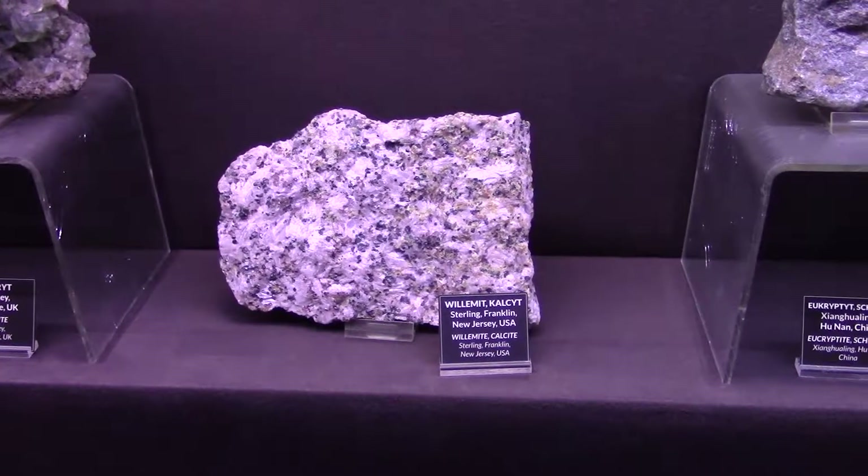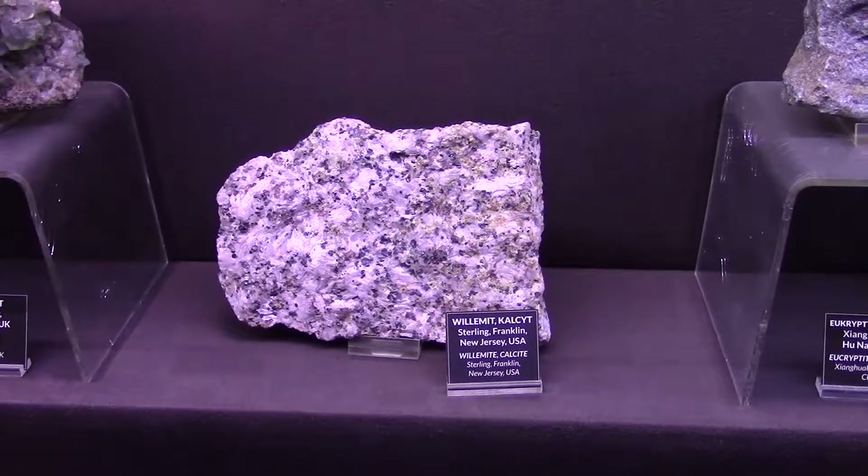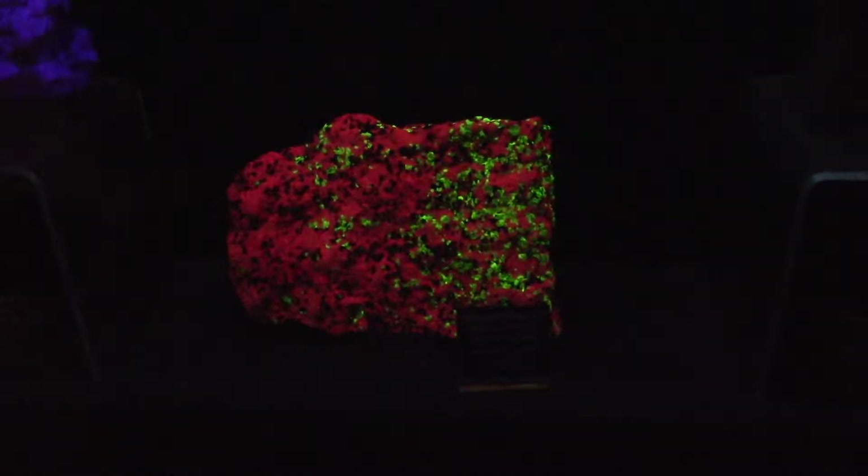Some of these rocks made out of salt have fluorescent properties because of the type of minerals they contain — so when the light goes out, that happens — pretty good, huh?